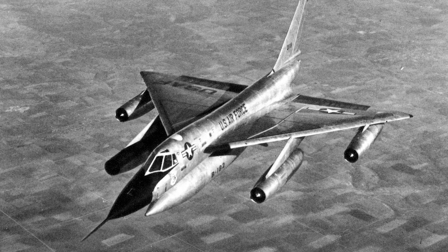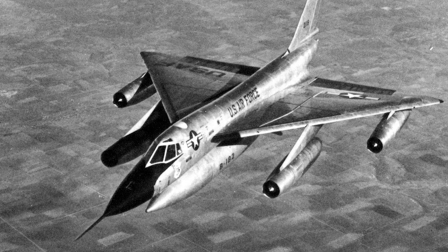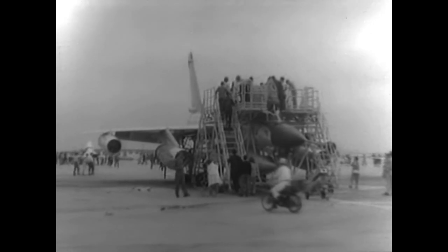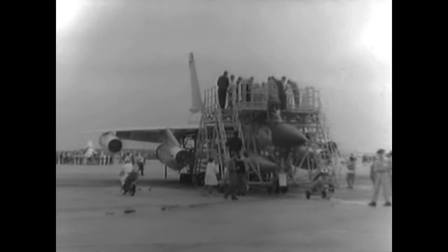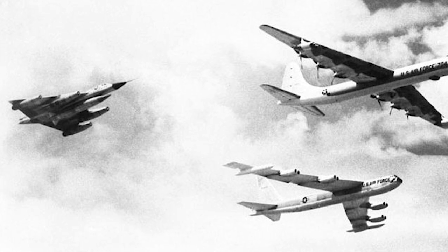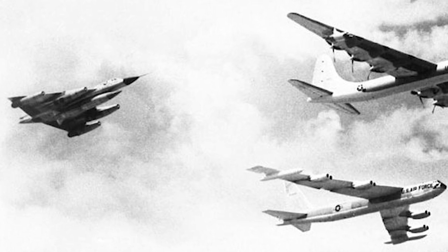By the time the B-58 entered service, Soviet high-altitude surface-to-air missiles became a threat. To avoid this threat, the B-58 needed to operate at low altitudes, which led to sub-supersonic speeds and an even more limited range. In 1965, Secretary of Defense Robert McNamara ordered the retirement of the B-58 by 1970 because of the high cost. The last B-58s were retired January 31, 1970.